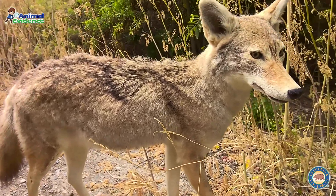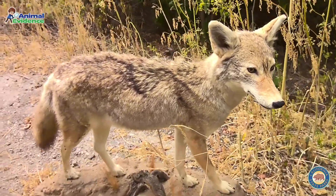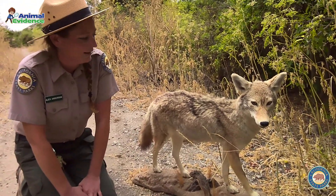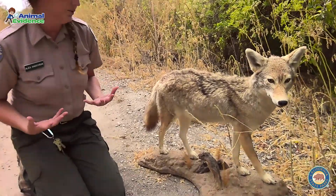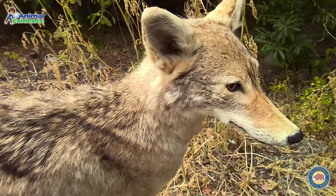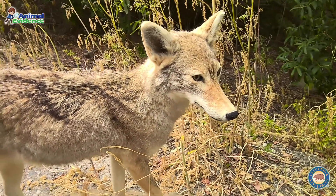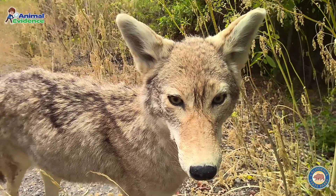They like to hang out in big groups called packs, but we should actually call these packs families. These animals are very family oriented — they'll stay together their whole lives. And coyotes are very good at blending in with their surroundings like our rattlesnake and our greater roadrunner. Their fur keeps them warm and in the wintertime they get a really big heavy coat. They have extra wonderful senses for hearing predators and listening for prey — big ears, great eyesight, and a very highly developed sense of smell. They can even smell their prey underneath the snow. And our coyotes like to eat plants and meat, so they're omnivores.